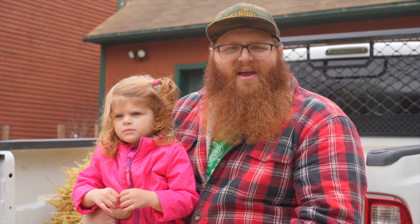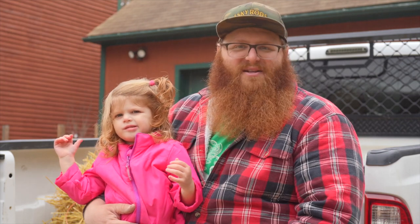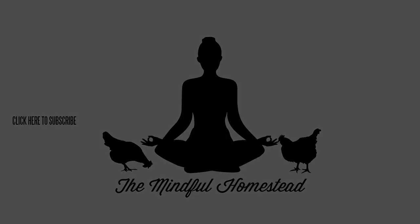So thank you Smoky Lake for making a product that I can trust to put syrup on the table for my family and friends. Thank you so much for joining us today.